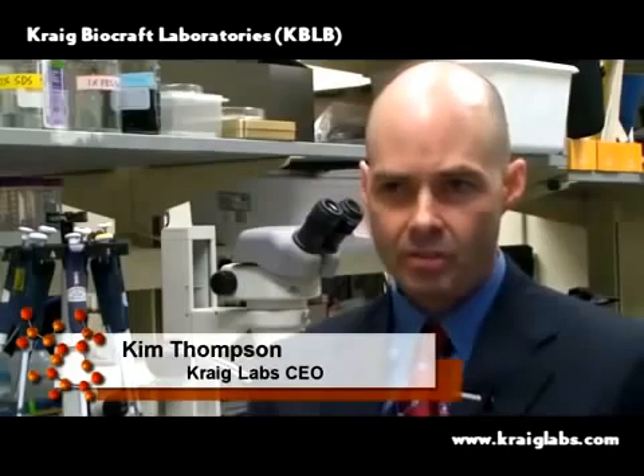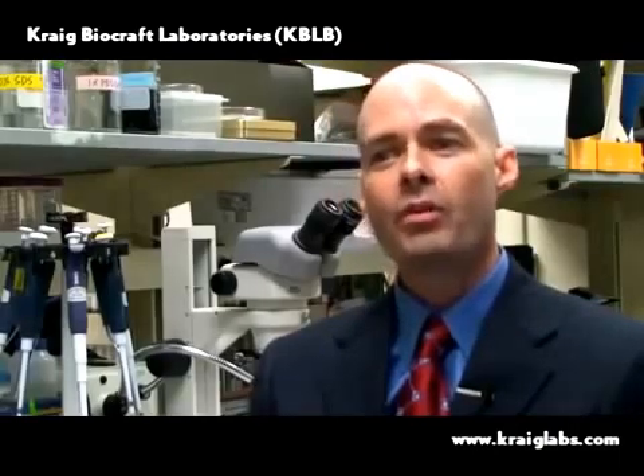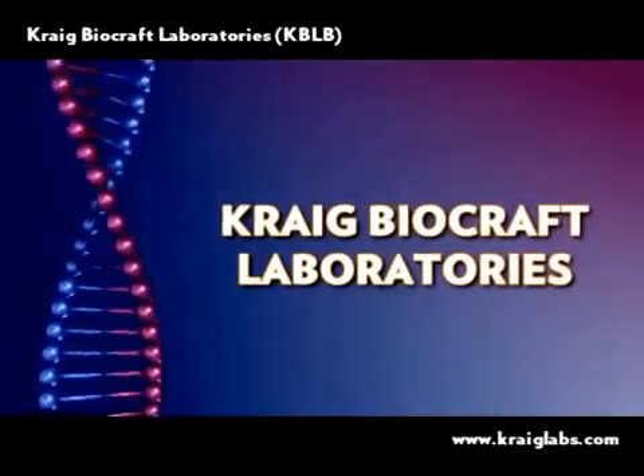What we are trying to accomplish is something that much larger, much more powerful organizations have failed to achieve. I completely understand when someone looks at little Craig Labs and wonders, do these guys think they can really do this? It's absolutely real, and it's all happening here at Craig Labs.